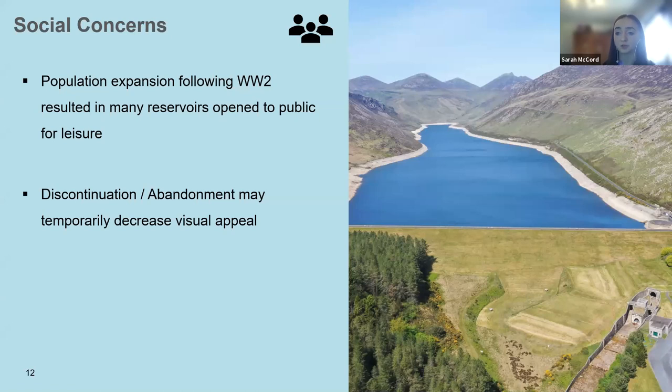Population expansion and increased urbanisation following the Second World War resulted in increasing pressures on reservoir owners to provide open access to reservoirs. Since then, reservoirs have become places where people travel to escape and enjoy nature, and many feature a public right of way, often along the dam crest. We would expect to see adverse public reaction to the construction of a new dam, and the same is true for the discontinuance of an existing dam. Discontinuation may temporarily decrease visual appeal, particularly along shallow shorelines where the reservoir bed may become exposed. Reservoir abandonment has the potential to completely remove the site as an amenity, though nature will tend to soften any disturbance caused by engineering work over time. Consideration must be taken over how the site will be left for future generations.